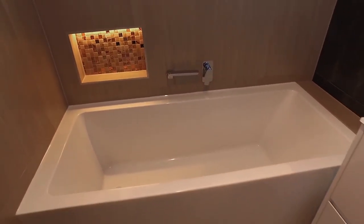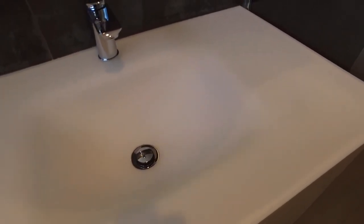This newly renovated bathroom includes an oversized shower and a beautiful feature sink.